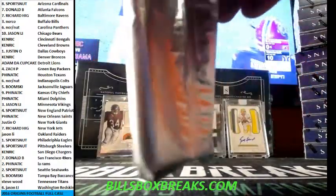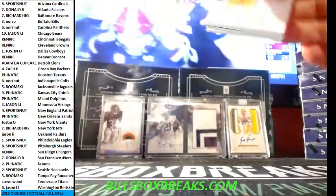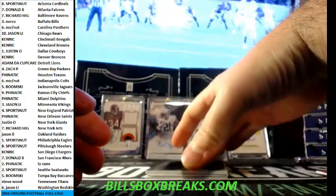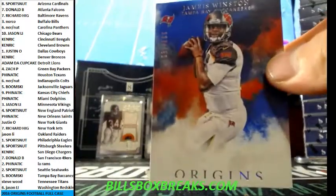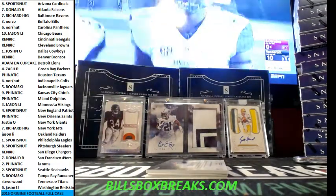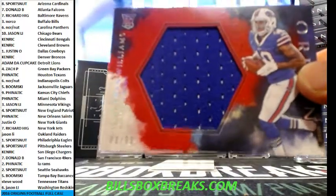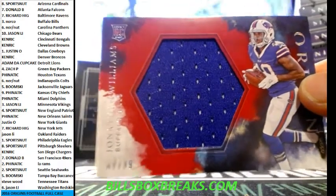Pack one — we got Julio Jones, Jordy Nelson, West Walker, and Jameis Winston out of 150. And a nice jumbo jersey out of 99 for Bills — Jonathan Williams, nice looking card, 88 out of 99.